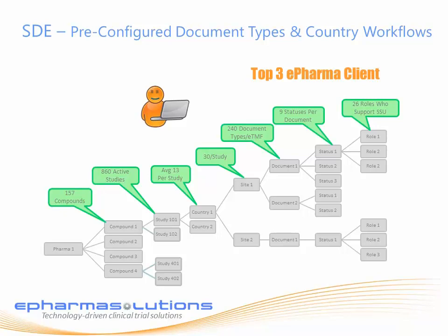And 26 roles have to take part in that authoring and approval process. For the last 13 years, ePharma Solutions has been configuring our system to support those complex configurations to make it simple and easy for study teams and sites.